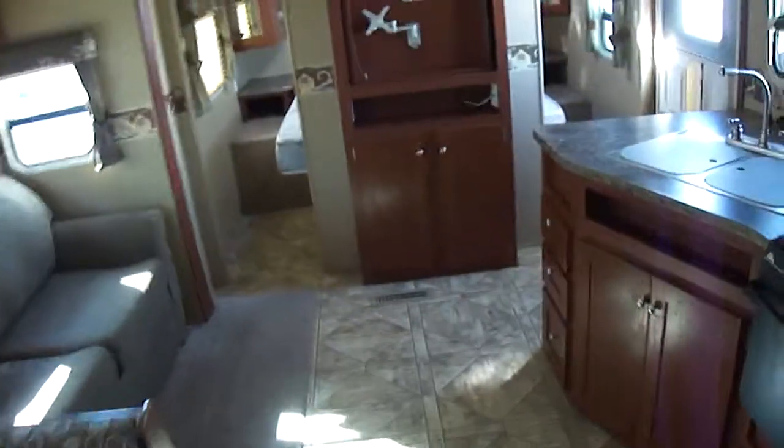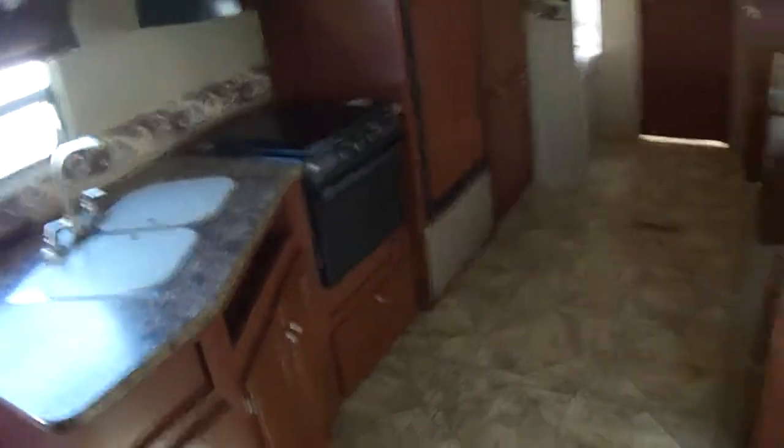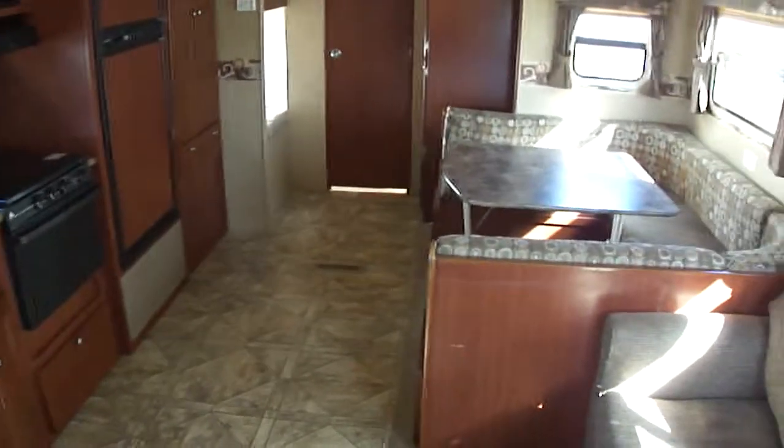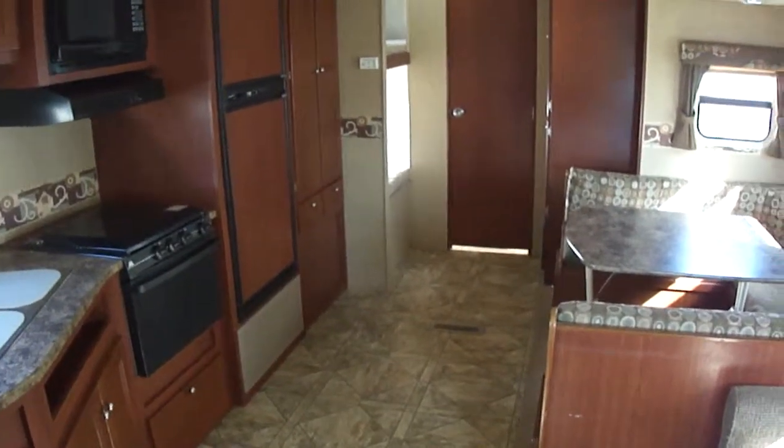Anyway, that about wraps it up for the Zinger. Out here at Budget RVs of Texas, we really do have an RV for every budget. So come on out and see me — ask for Bob Barker — and let me put a Budget RV in your rearview mirror.